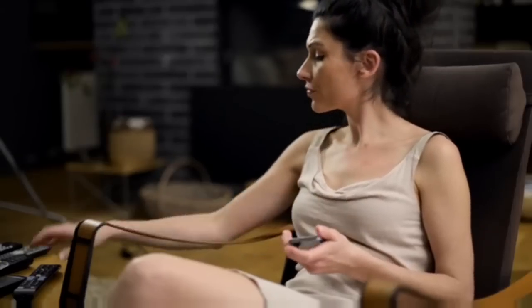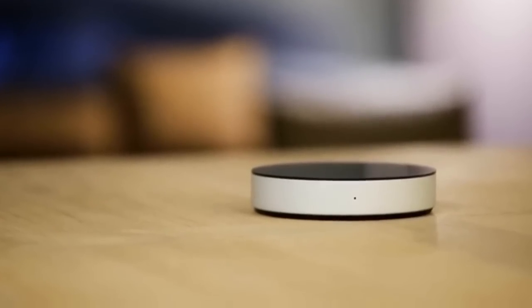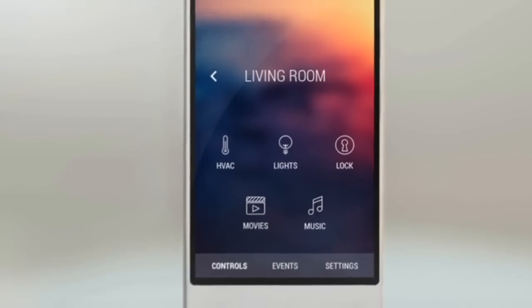It would be so much easier to control everything from one place. That's why we have created NIO. NIO is a smart system that connects to all the devices in your home and makes them available in one easy-to-use app. And for the ultimate simplicity, use the NIO remote.